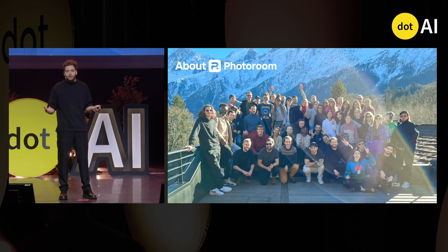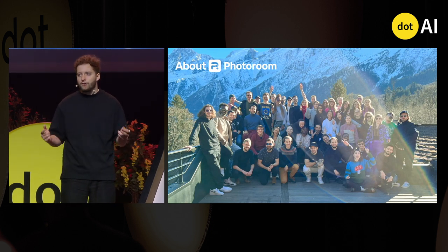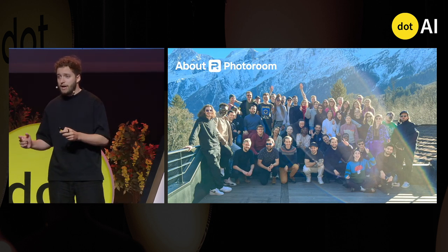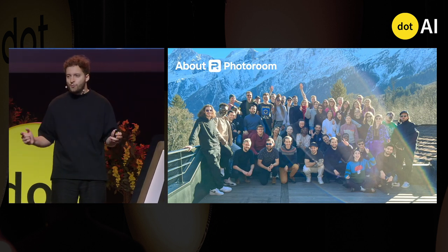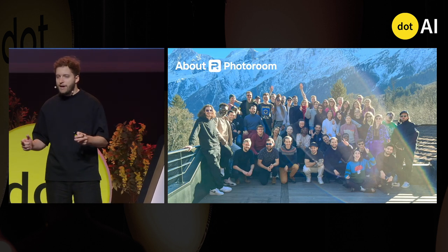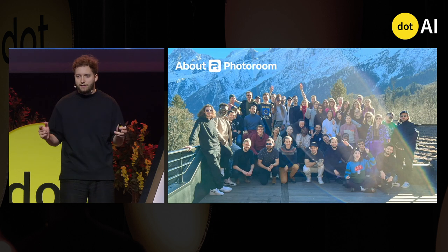You might be wondering how I know that. Well, this is because at PhotoRoom, we have trained an image generation model from scratch with a custom architecture and a custom data set. PhotoRoom is a French company with employees all around Europe and users all around the world. We help sellers and e-commerce shops generate images that sell.